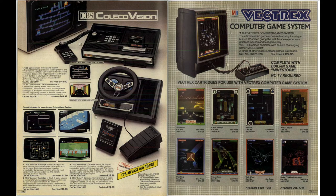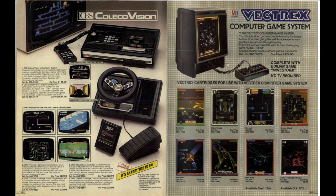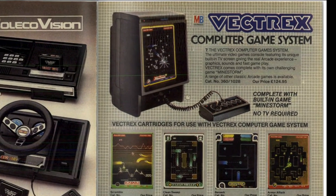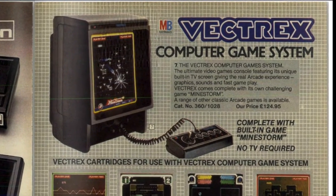Moving over the page is another console I've got in my games room — one of my favourite consoles of all time: the Vectrex. And to tell us all about the Vectrex, here is legendary racing driver Jackie Stewart.